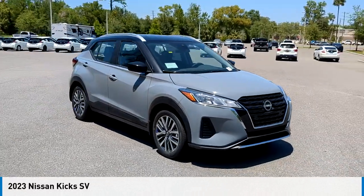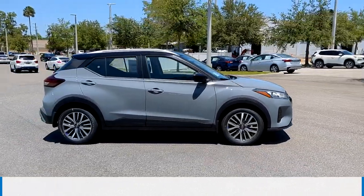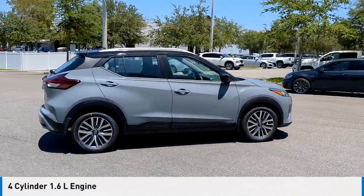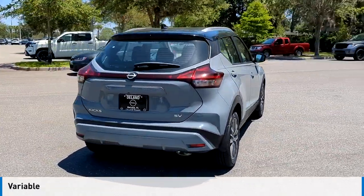We are pleased to show you the 2023 Kicks. This vehicle is powered by a front-wheel drive, four-cylinder, 1.6-liter engine, and comes with a continuously variable transmission.